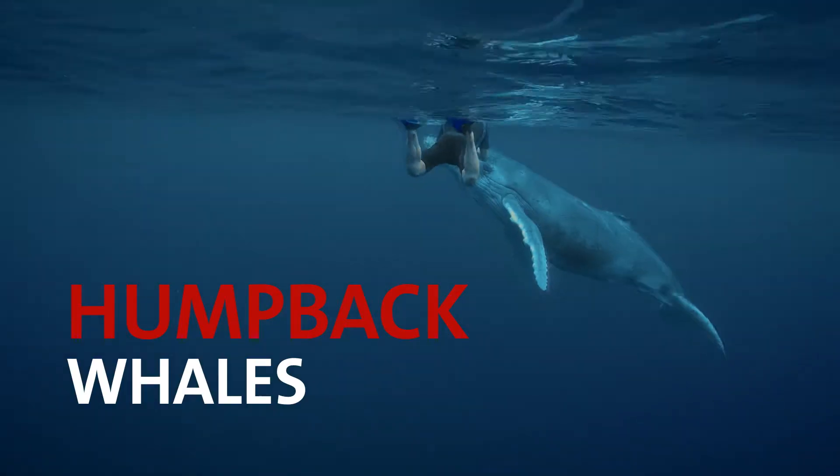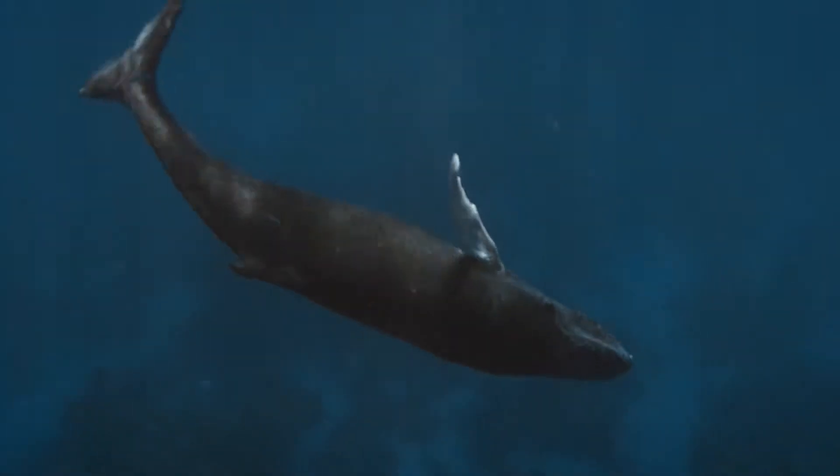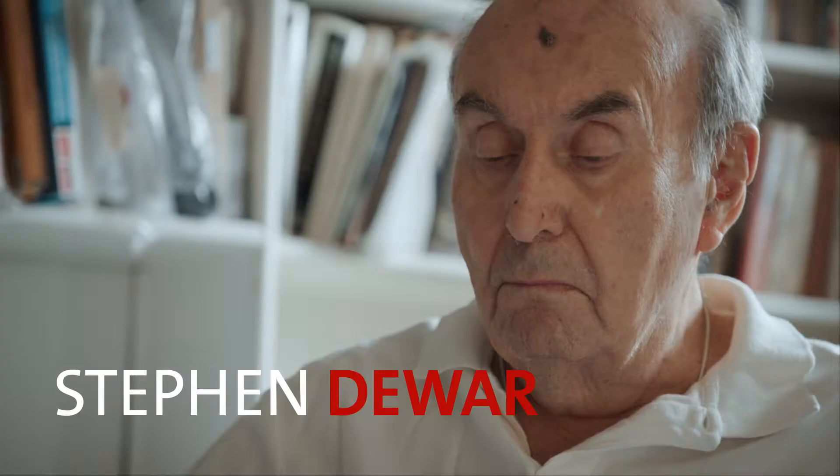Humpback whales. The gentle giants of the sea glide through the water as if they were as light as a feather. It was thanks to these creatures that these three men became inventors.